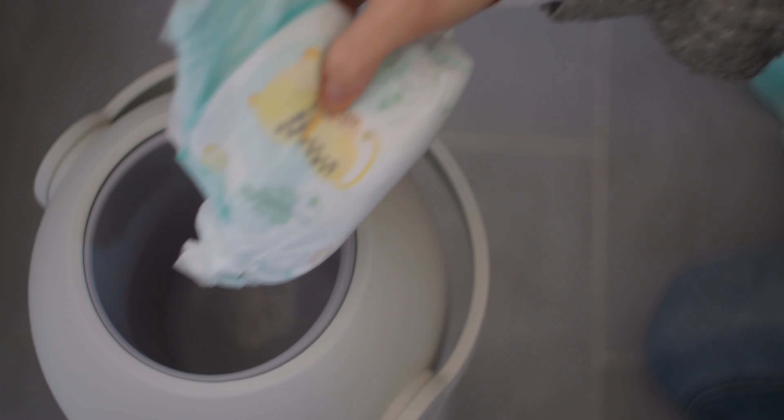We asked our midwife and she gave us a list, and we only got what was on that list. Additionally, we got a diaper bin. Everyone told us not to get a diaper bin — that's wrong. Get a diaper bin. So important.